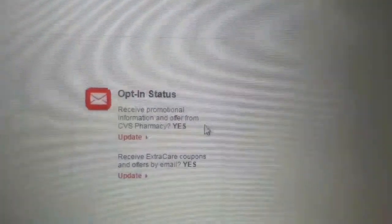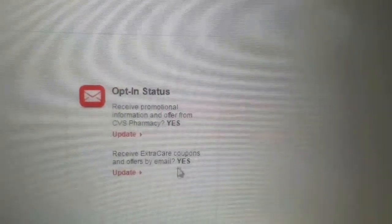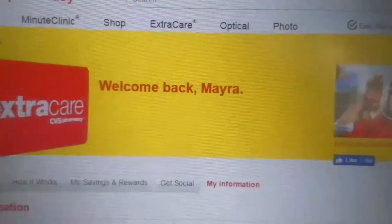And that is it, guys. Make sure that both of the options say yes, especially the email ones. That is it for this video — I hope you found this helpful. Give this video a thumbs up, and until next time.